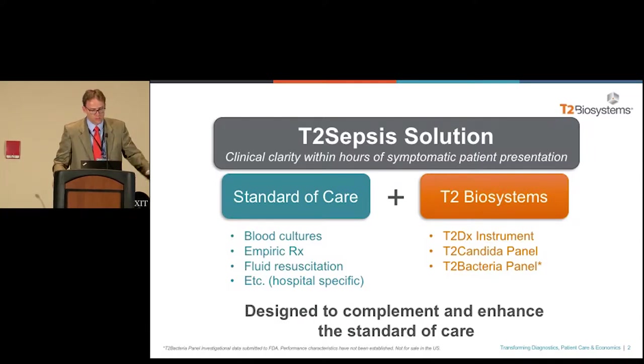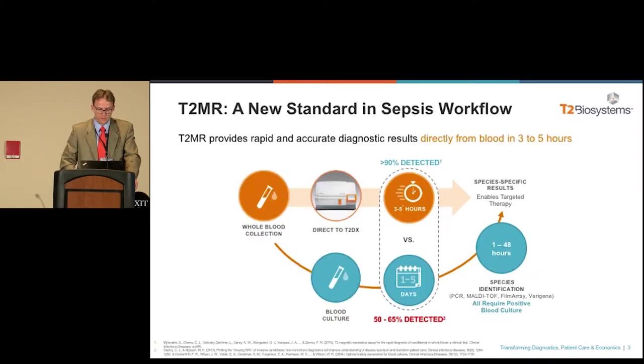They're processed on the T2-DX instrument — you can see that right here. The T2-DX instrument has seven drawers, a random access analyzer. You can load a sample on there at any time that you need to. The result gets delivered anywhere between three and five hours. There are many publications now showing that the time to appropriate therapy is around six hours when using our tests.